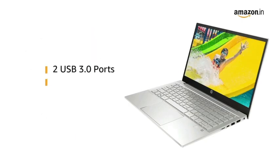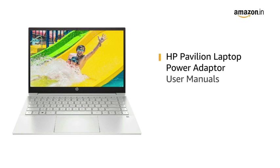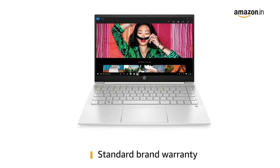The laptop has two USB 3.0 ports and one HDMI port for easy connectivity. It comes with a power adapter and user manuals included in the box, and this laptop comes with standard brand warranty.